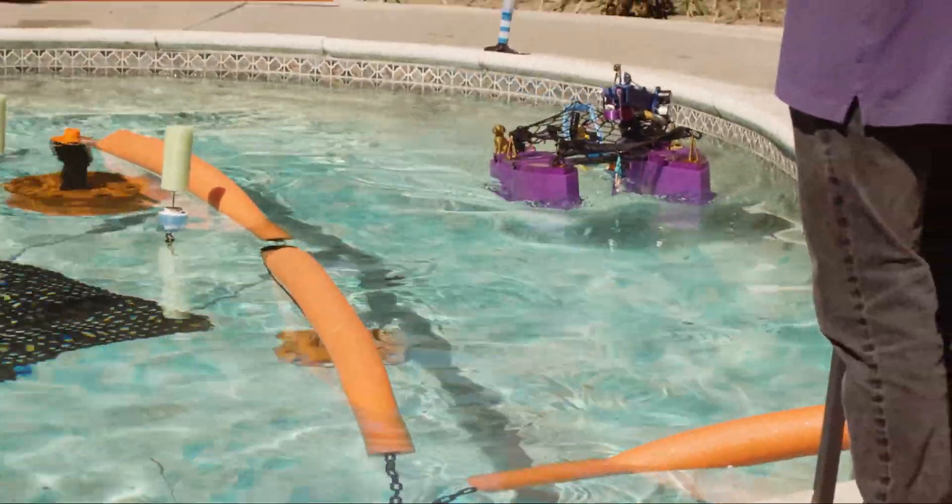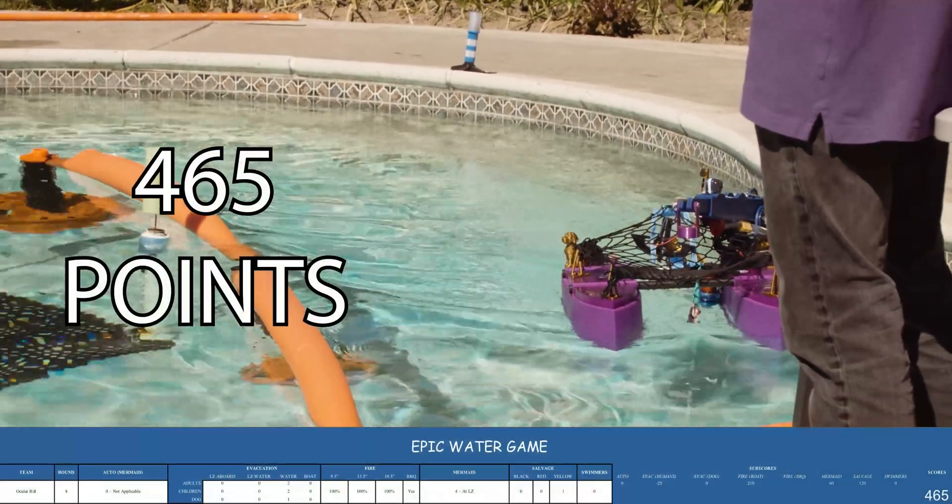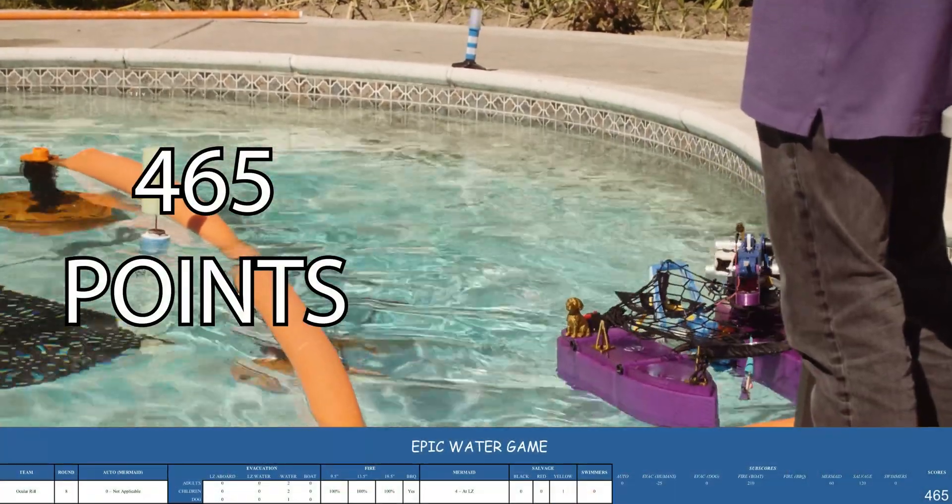Oculus Rift returns to launch base, time winds down, and they have scored a resounding 465 points.